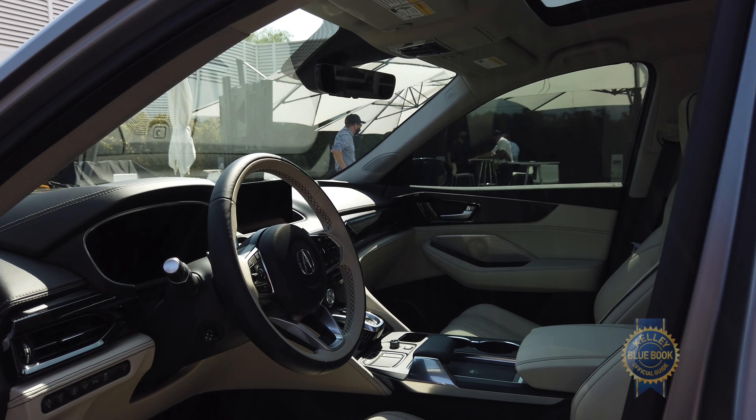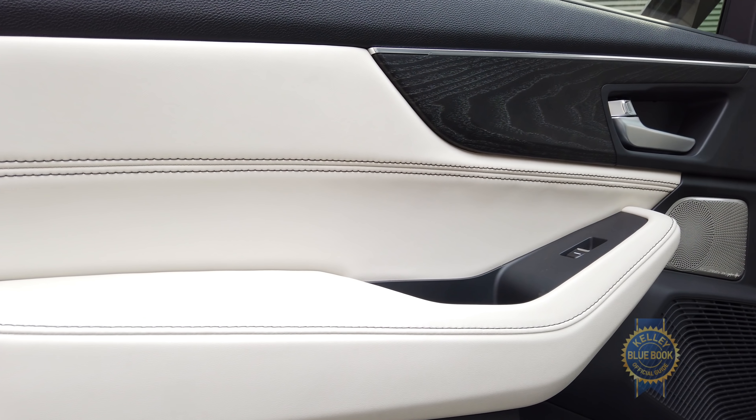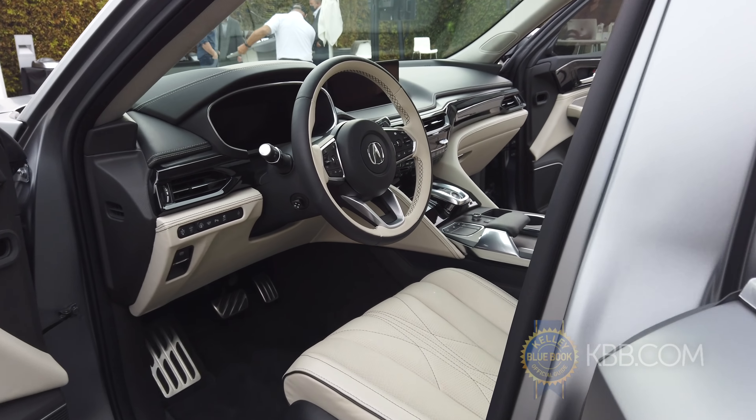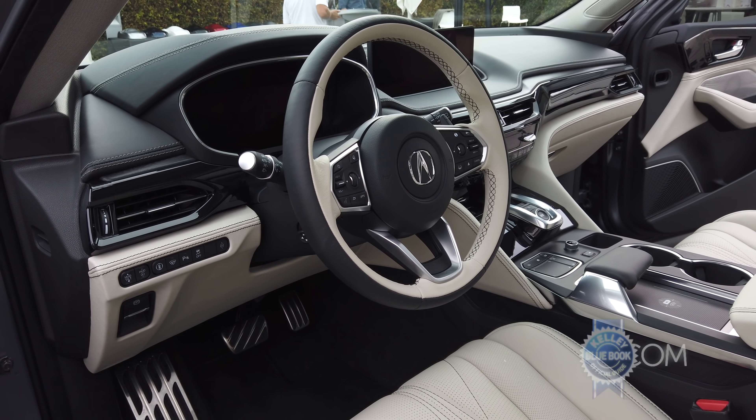Move inside and it's clear Acura spent a lot of time classing up the joints. Leather, stitching, open pore wood that's infused with metal flake. I'm tempted to call this fancy, but I think we might have blasted right past that into sumptuous territory.